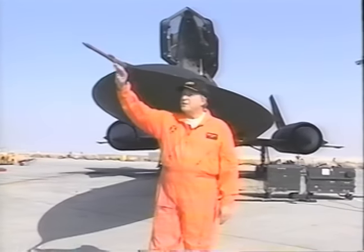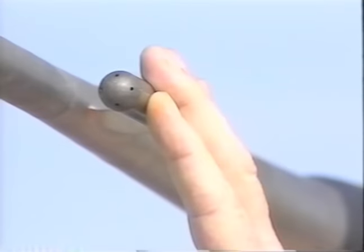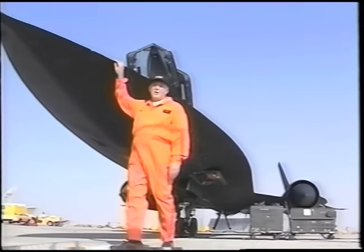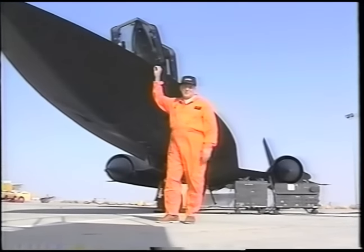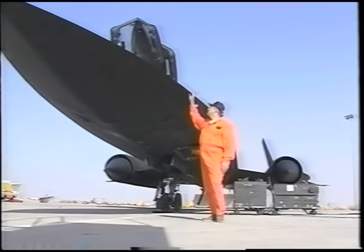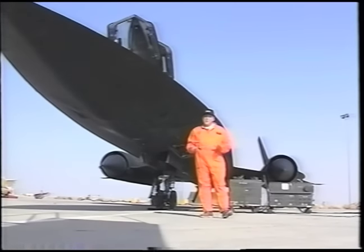This nose boom contains the pitot tube and static pressure sources, and this probe senses the direction of the airflow — in other words, the sideslip angle and the angle of attack. This blended forward wing is called a chine, and it gives the aircraft its cobra-like appearance. It extends from the nose back to the leading edge of the wing, running about 40 percent of the length of the aircraft. The chine acts like a fixed canard and contributes substantial lift and stability at high speed.